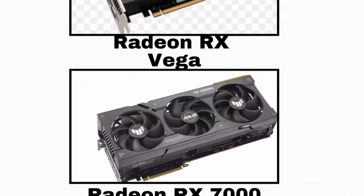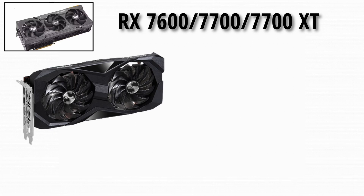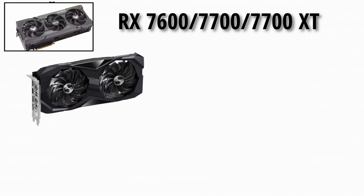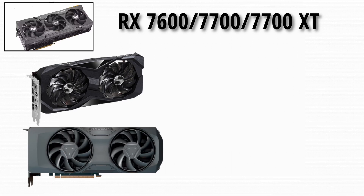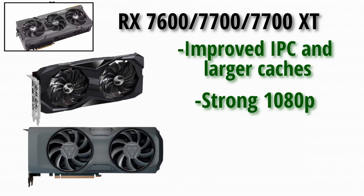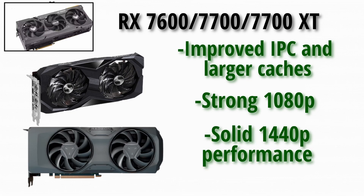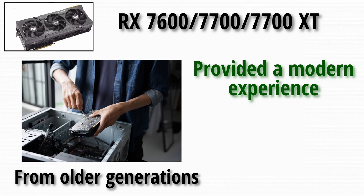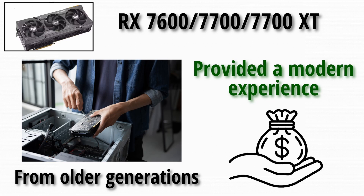Next up, the 7000 series — RX 7600, 7700, 7700 XT. The RX 7600 and 7700, with improved IPC and larger caches, delivered strong 1080p and even solid 1440p performance in many titles. For gamers upgrading from older generations, they provided a modern experience without the flagship cost.